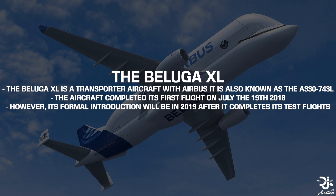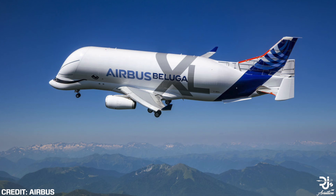The Beluga XL is a transporter aircraft for Airbus and is also known as the A330-743L. The aircraft completed its first flight on July the 19th 2018, but it is expected to be introduced formally with Airbus in 2019 and is currently completing hundreds of hours of test flights to make sure that it is eventually safe to fly. Without these test flights, the aircraft would not be prepared to complete regular routine transporter flights in the future.